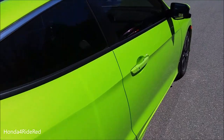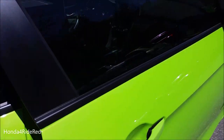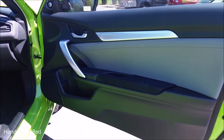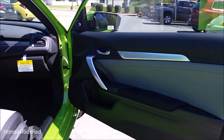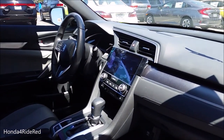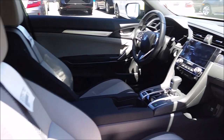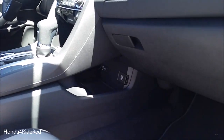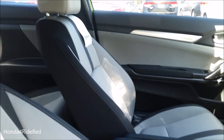Checking out the interior from the passenger side — the door panel is awesome looking with great colors. The dash has been nicely updated with cool styling, and there's a nice amount of storage space with the glove box, lower storage, and a large center console.